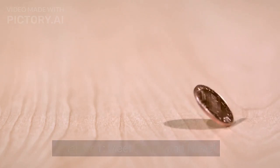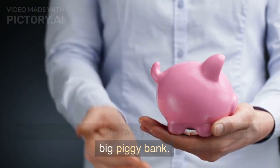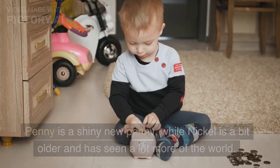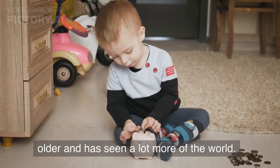Chapter 1: Meet Penny and Nickel. Penny and Nickel are two young coins who live in a big piggy bank. Penny is a shiny new penny, while Nickel is a bit older and has seen a lot more of the world.